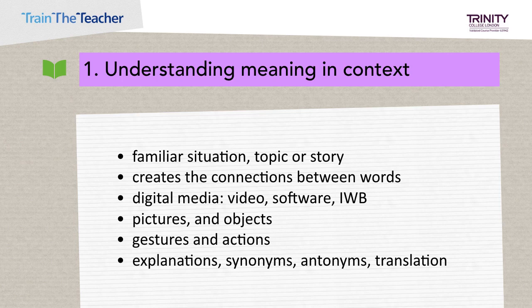To help learners understand the meaning, you can use digital media — such as video, software, or an interactive whiteboard. You can use pictures and objects, gestures and actions, or explanations, synonyms, antonyms, or direct translation.